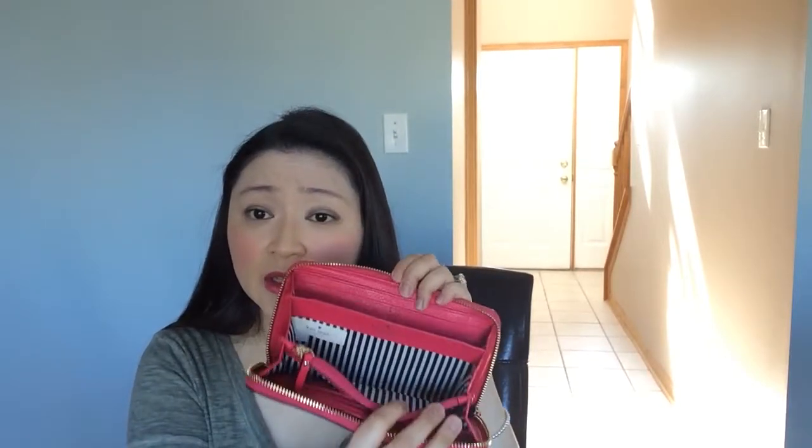There's no time frame for switching bags — it's not every day, every week, every month, or every season. It's more whenever I feel like it. So if I feel like using my Kate Spade wallet with my bag, I'll probably just do that. I really hope you enjoyed this and learned more if you're interested in buying a Kate Spade wallet — it's very well made.